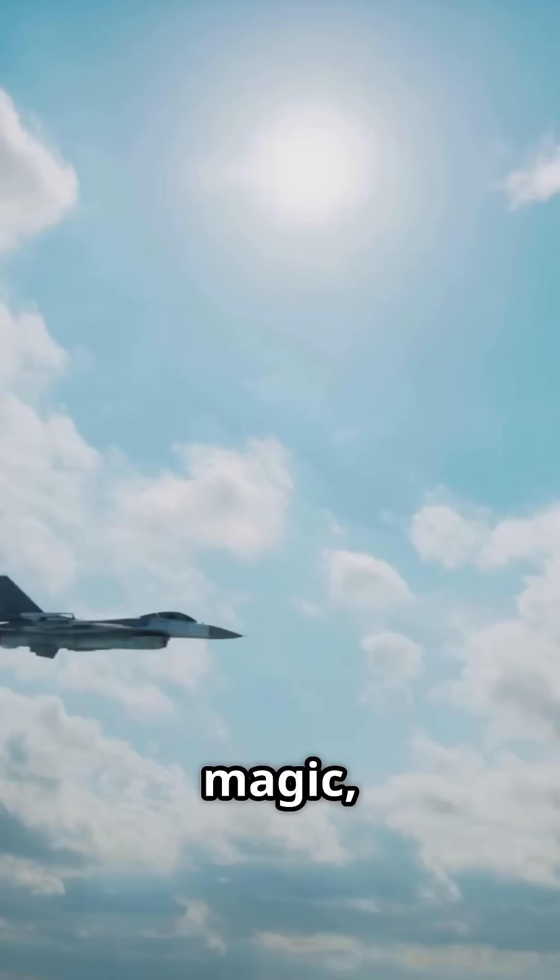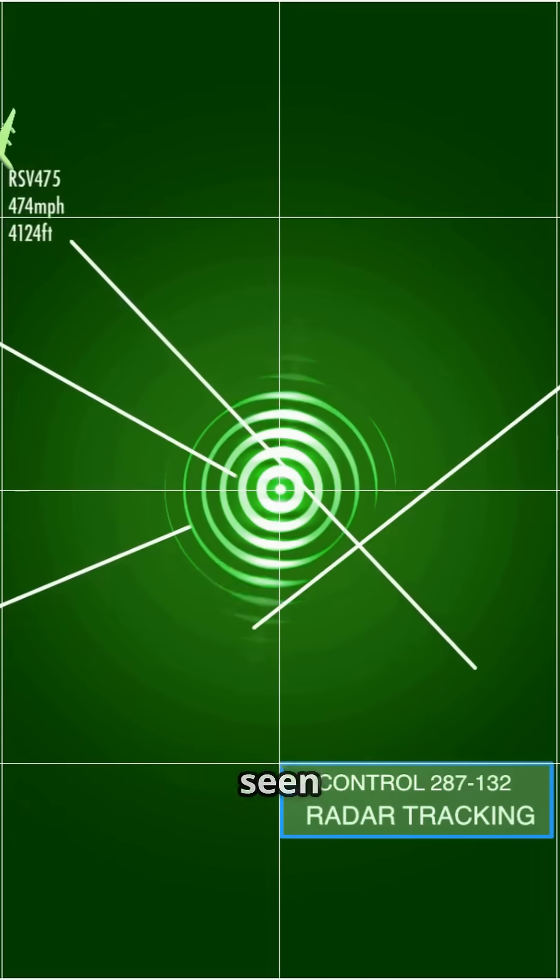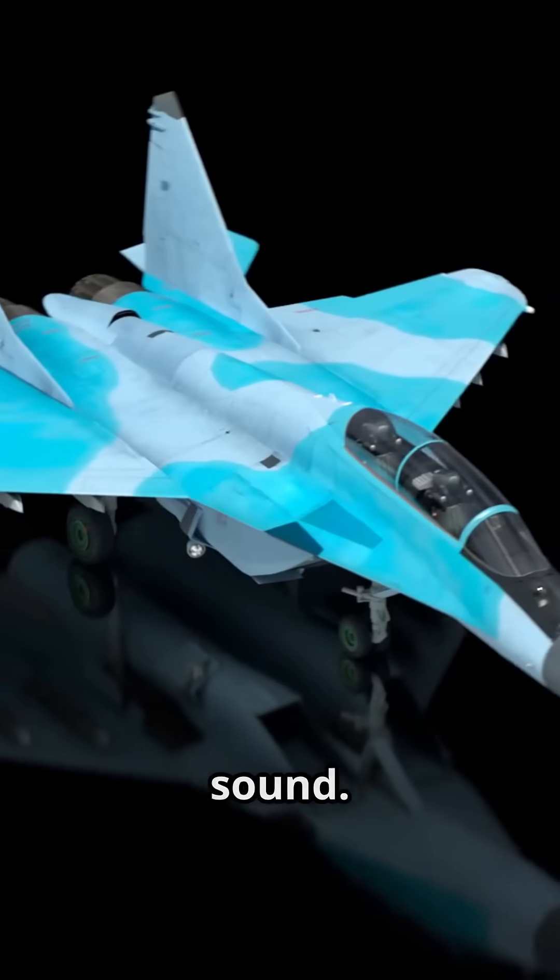What if I told you the most advanced fighter jets are designed to vanish, not with magic but with math? Stealth isn't about being invisible. It's about not being seen by radar, infrared, or even sound.